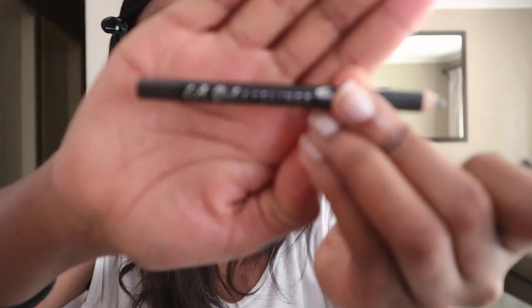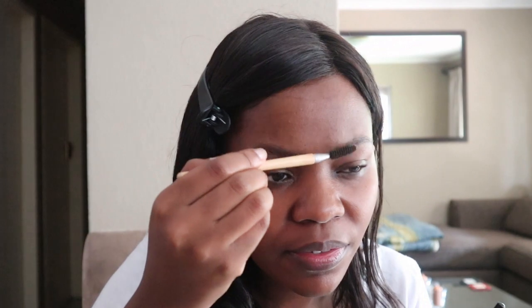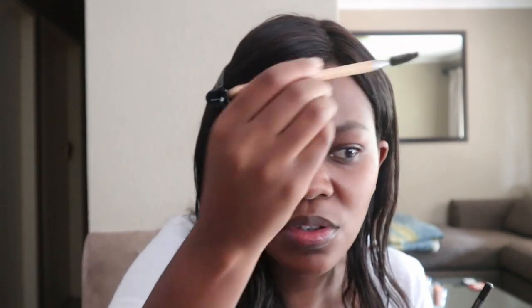I'm starting by filling in my eyebrows with this LA Girl eyeliner in brown-black. I don't necessarily draw my eyebrows on — I kind of just fill them in a little bit, because they're a little wonky. My eyebrows are not the same shape at all; they're similar but not quite. I just try to fill them in to make them look a little bit more together. I'm using natural lighting for this video — I don't have a ring light or any of that fancy stuff.